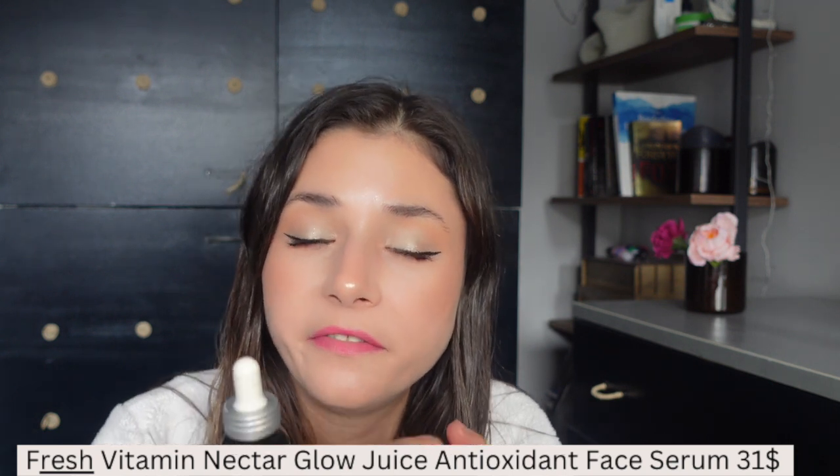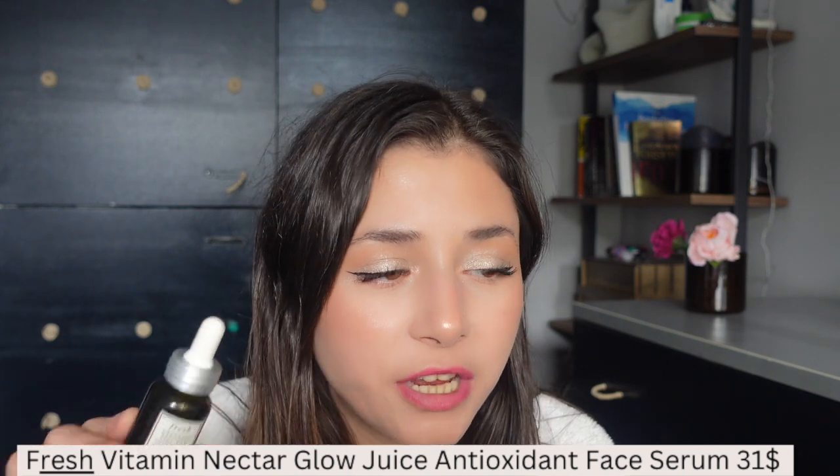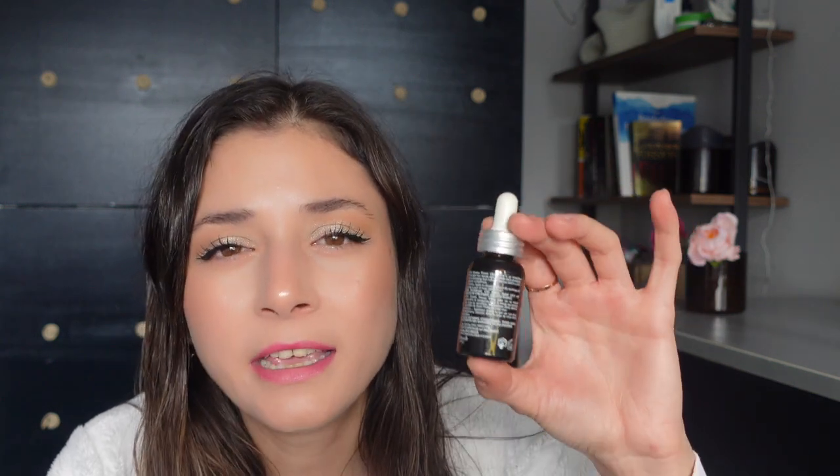Now let's jump into what I actually purchased. The first product is the Fresh Vitamin Nectar Glow Juice Antioxidant Face Serum. This is non-comedogenic — by the way, all of the face serums and face oils I purchased are non-comedogenic. It's clinically proven to improve four key dimensions of healthy-looking skin: brightness, smoothness, signs of tiredness, and hydration. You only get 15 milliliters, which I feel is not worth the price. The next time I purchase a vitamin C I'll opt for a different serum, but this has been working well for me and I'm still happy with my purchase.